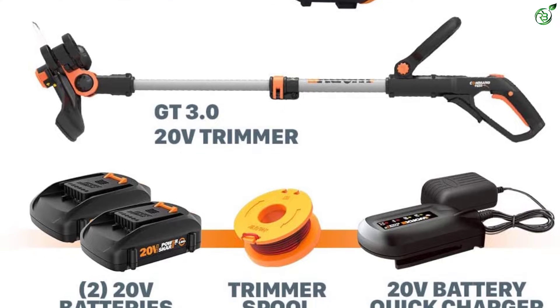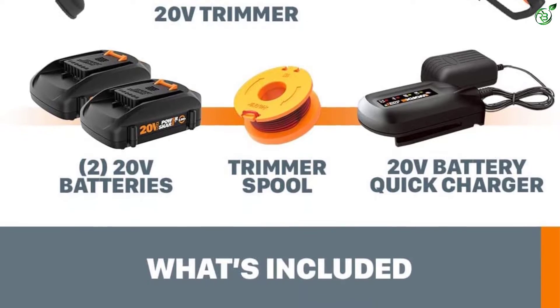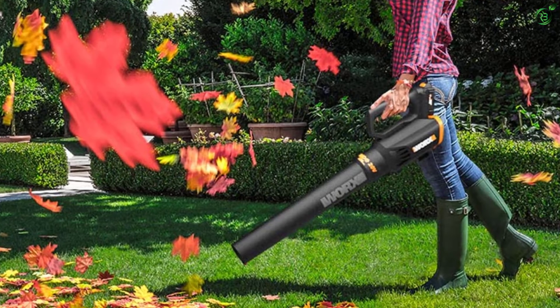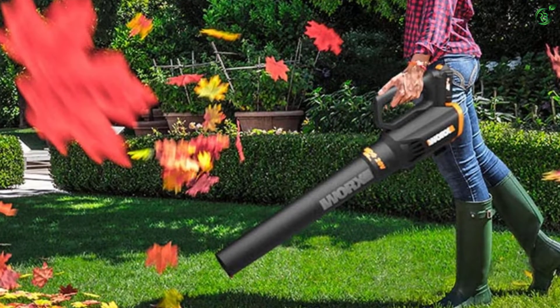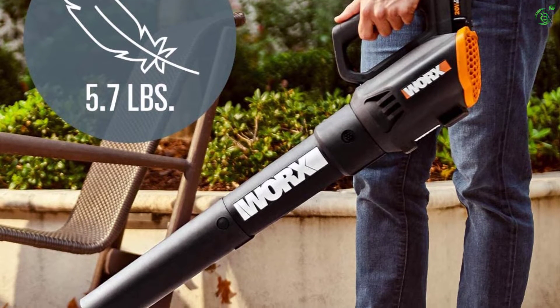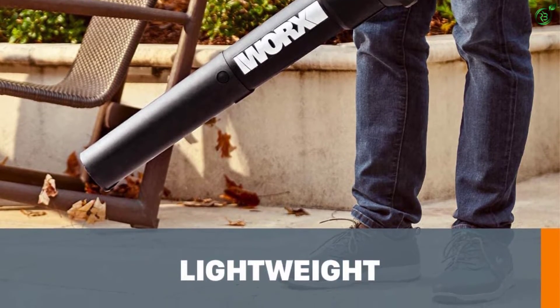The WORX WG928GT 3.0 Trimmer and Blower Combo is a fairly feature-rich option for the given price. It is rated for 20 volts, which is quite decent for most. As for its cutting width, it offers a 12-inch wide trimmer. Coming to its blower, you get a maximum airflow of up to 340 CFM, which is pretty good for the price. And since WORX is a reputable brand of gardening tools, you also get a 3-year warranty included.